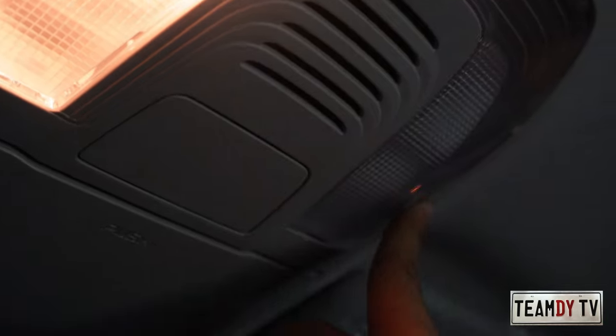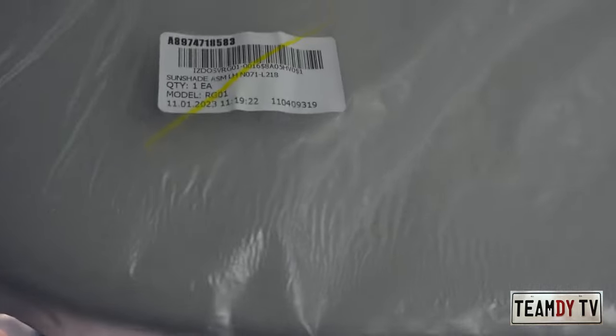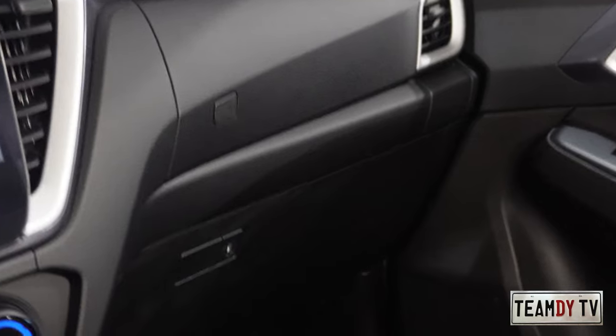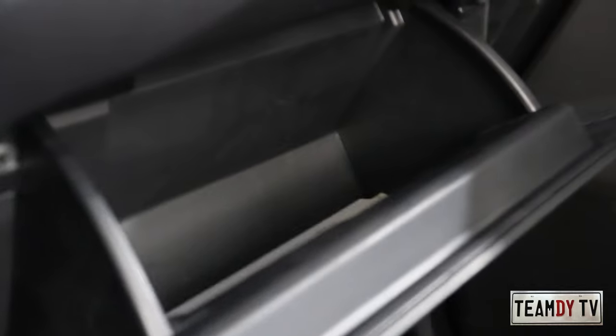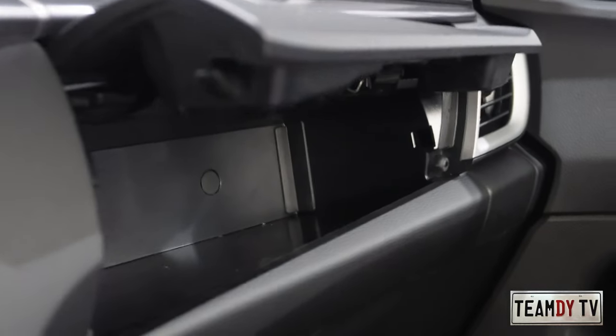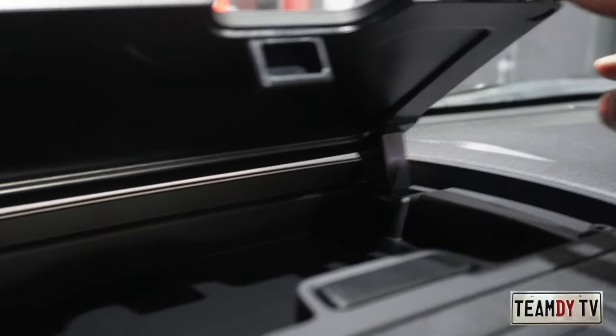Up in the overhead console, there's a sunglasses holder and individual reading lamps for driver and passenger. The front passenger has a vanity mirror but no lamp. On the driver's side there's no vanity mirror. There are also reading lamps for rear passengers. The lower glove compartment opens with a push button — it opens quickly, so it might catch you off guard. The upper compartment is also push-button and opens softly. There's also a hazard button and an additional small compartment, good for RFID cards.